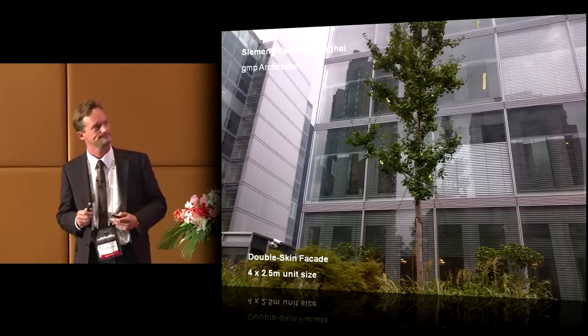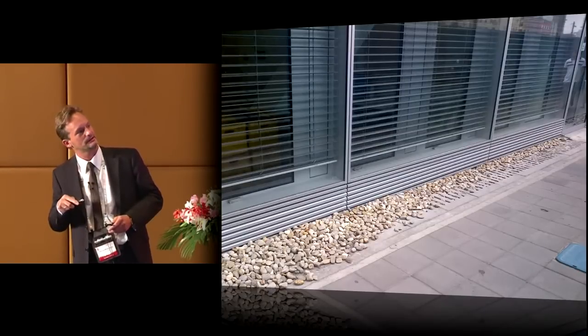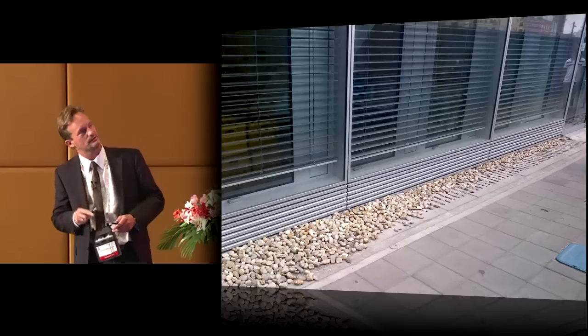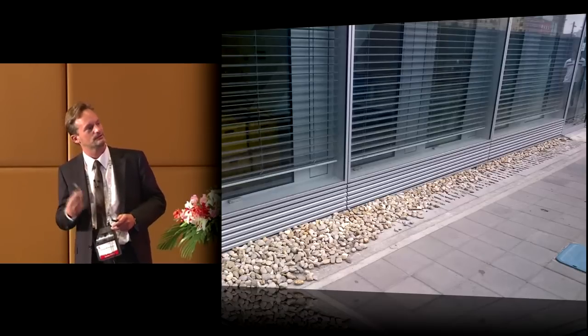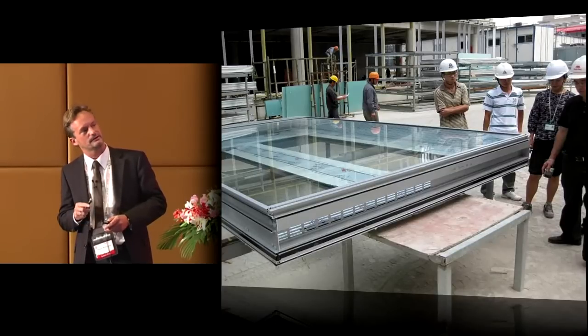You can see the air intake with these perforations, and on the top of the unit the air exhaust is on the other side. This is a photo of the first series production panel — 2.5 meters by 4 meters, a very large glass plane of 10 square meters, giving a very transparent outside appearance.